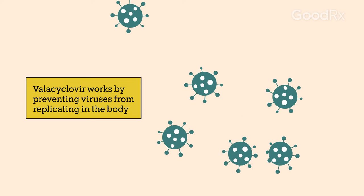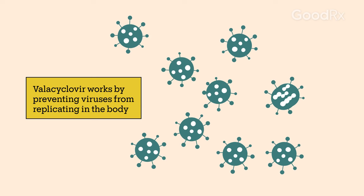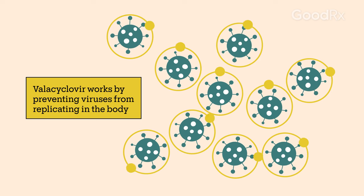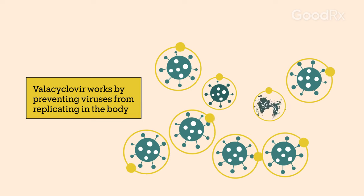Usually, viruses cause an infection by making copies of themselves inside your body. Valacyclovir works by preventing the herpes virus from replicating. This can help shorten the infection and relieve symptoms.